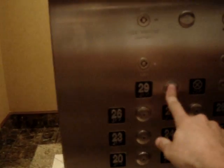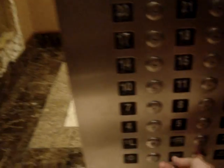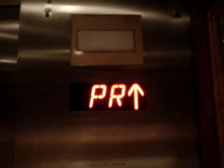Going to go up to 29 again. Door close button doesn't work. This is an Otis. There it goes. All right, we'll get another cab view. Very nice elevator. Now we'll watch out the window going up.